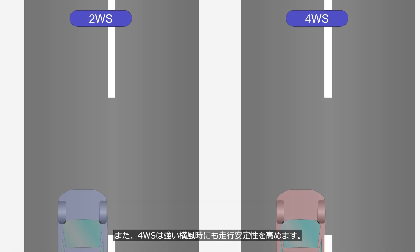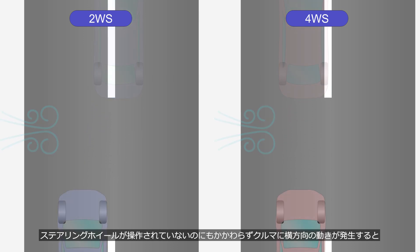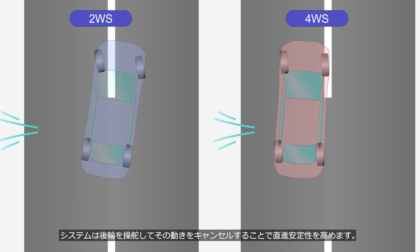Additionally, the 4WS system enhances driving stability even in strong crosswinds. When the car experiences lateral movement even though the driver is not operating the steering wheel, the system steers the rear wheels to cancel out the movement, improving straight-line stability.